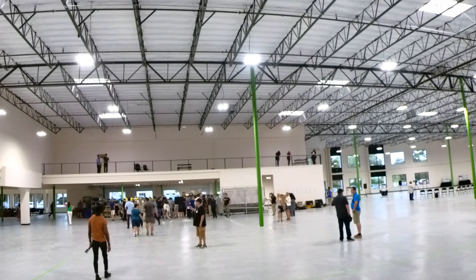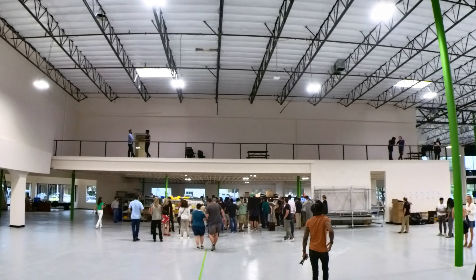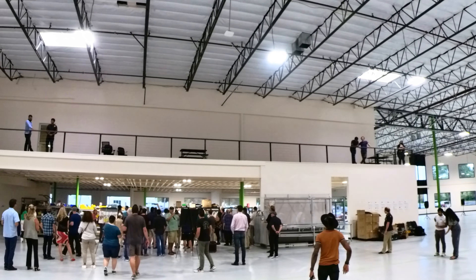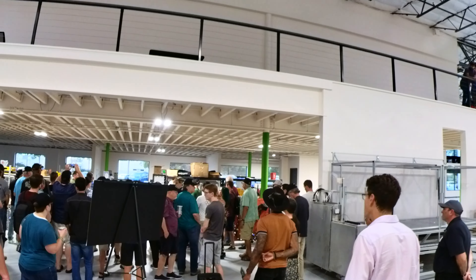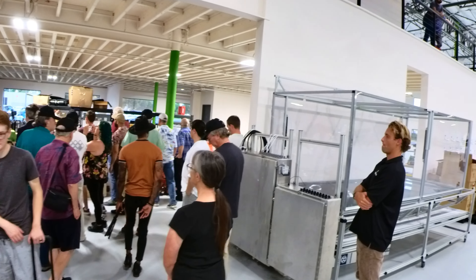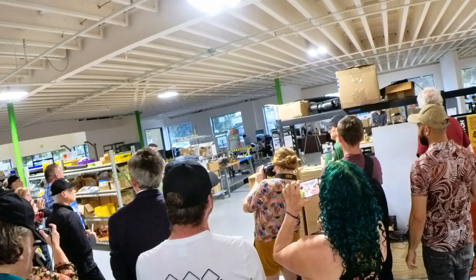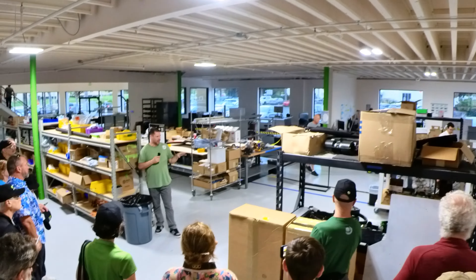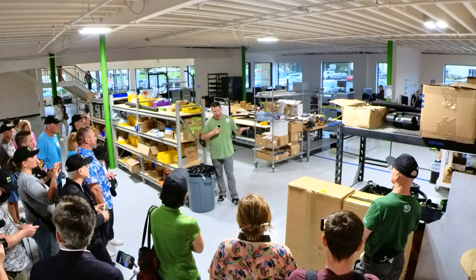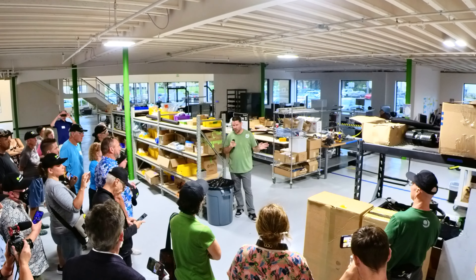Regarding the structural battery pack: this battery pack has the front suspension and the rear suspension attached directly to it. So the load path through the vehicle — through the suspension, into the body — goes through the battery pack. That's unique in the industry. Tesla is doing something similar with how they bond cells together to add structural rigidity, but as far as we know, this is the first time a battery pack on its own carries the front suspension load in this way.